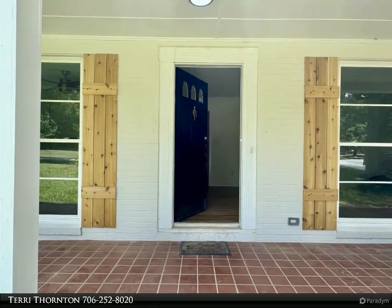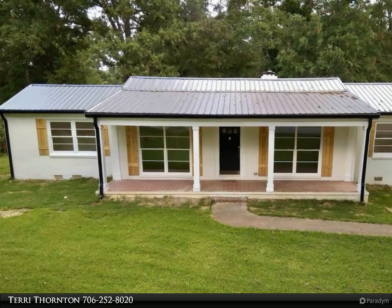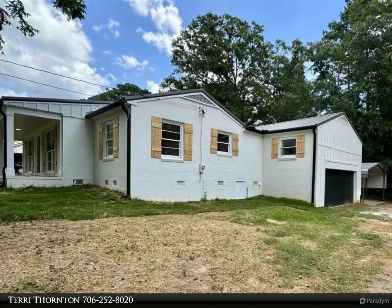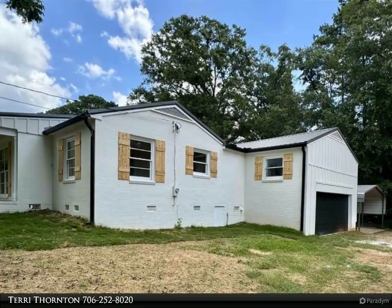The open kitchen has brand new stainless appliances with island breakfast bar, quartz countertops with leather finish, separate pantry room, and large dining area overlooking a sunken great room with exposed beams, brick masonry fireplace, and access to the balcony.